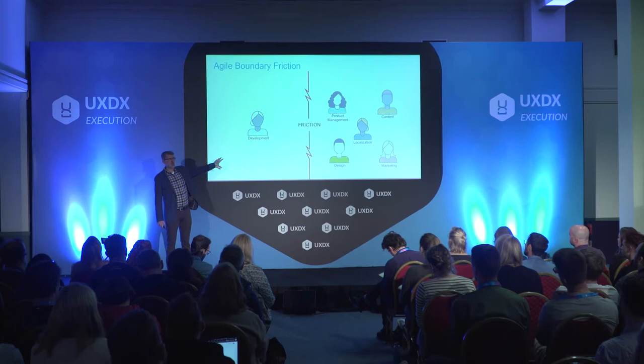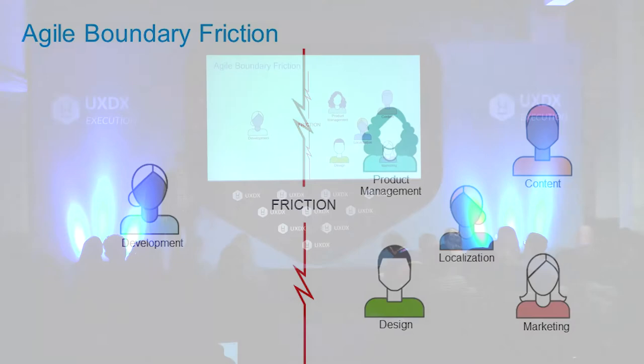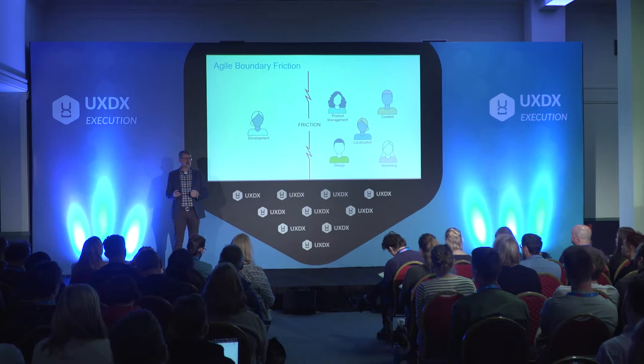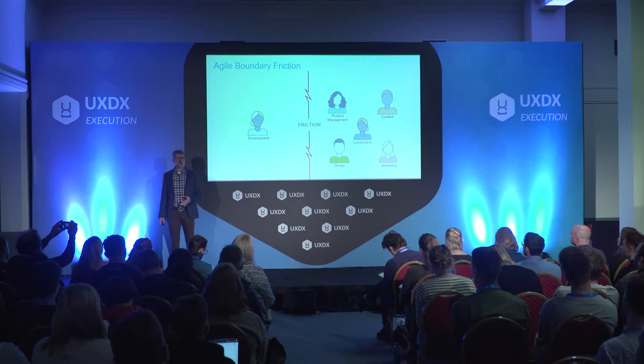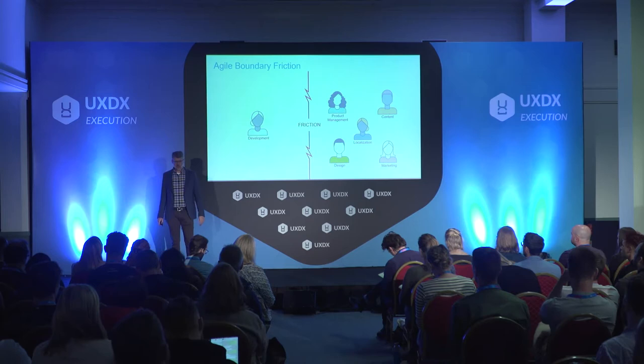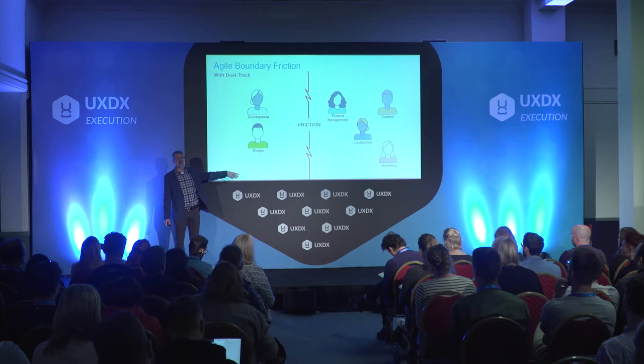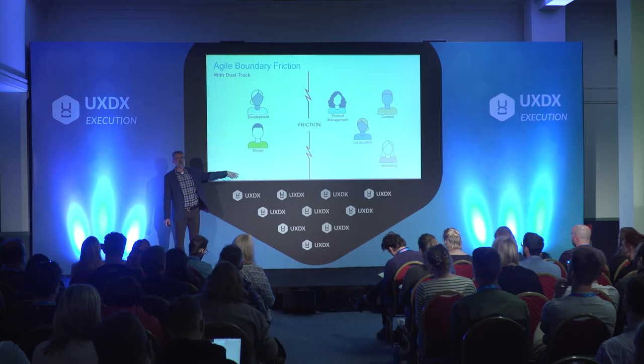There's always friction between the parts of the company that are Agile and parts that aren't. When development went Agile, there was friction with every other part of the company. Marketing would say, we need to know what features you're putting in by end of year to write marketing materials. Documentation people said, you have to freeze the UI four months beforehand so we can write all the documentation. Localization said we have to translate this, so you need to freeze everything. But the development team was saying, we're working Agile — we don't know what features are going to be in. That caused a huge amount of friction and fighting.